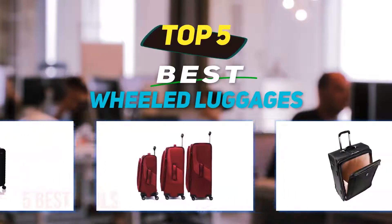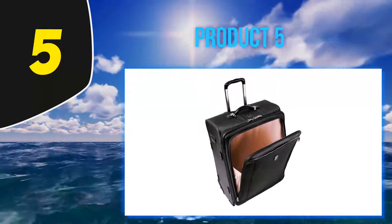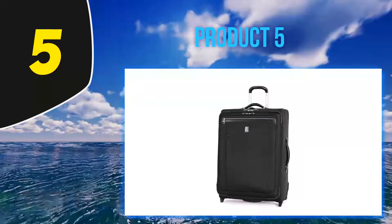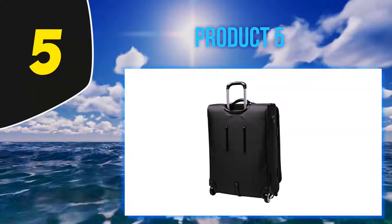Starting at number five: TravelPro Platinum. TravelPro strikes again, but this time we've scaled up the additional features and headed toward the top of their range. Roll with ease on the high-performance sealed ball bearing inline skate wheels that will have you spinning this case on a dime, or simply pull it along using the patented PowerScope aluminum extension handle.